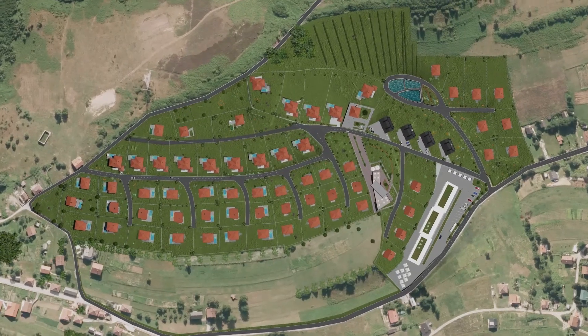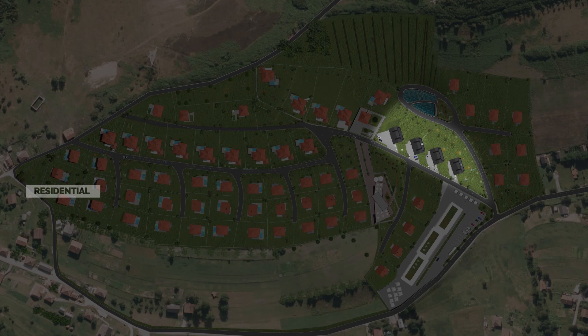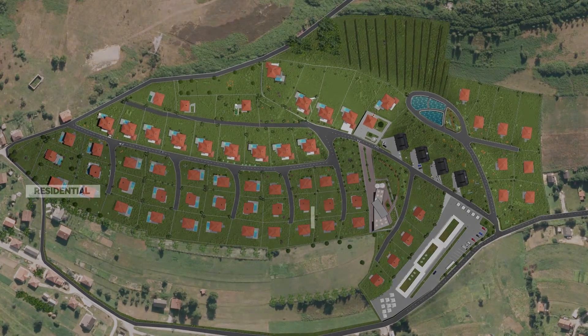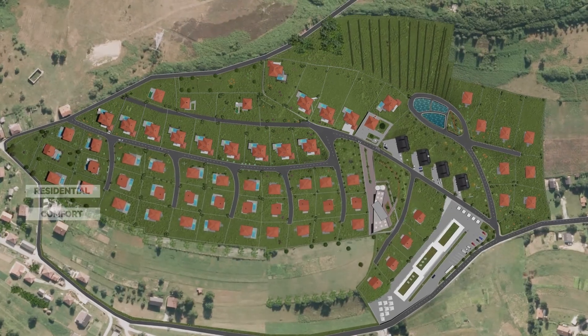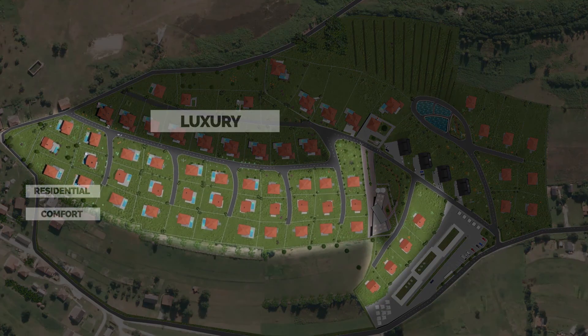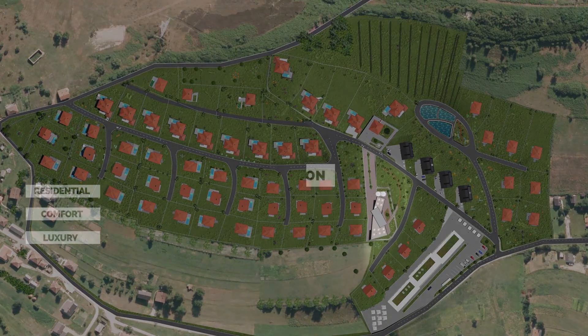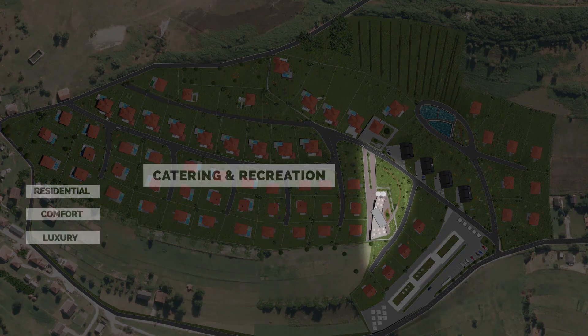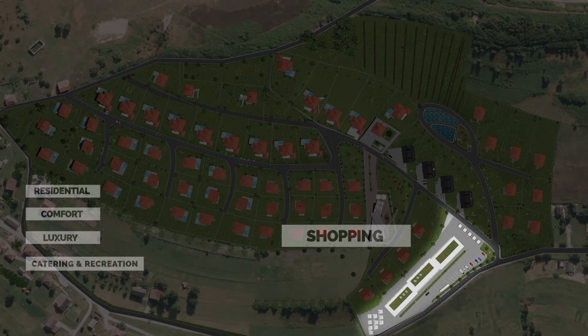Located just outside of Sarajevo, Bosnia, the resort features apartments in the residential area, individual houses in the comfort area, exclusive houses in the luxury area, a catering and recreation area, and a variety of shops in the shopping area.